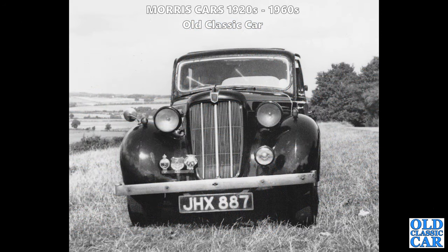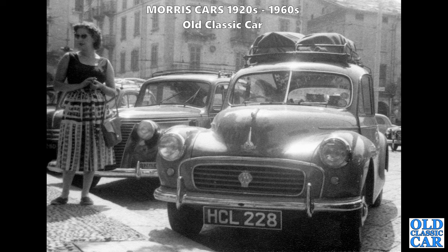JHX 887 - a circa 1938 London-registered Morris 12-4, the bigger brother to the Morris 8 and Morris 10. It has a clear family resemblance but you don't see many of those. And look at this: HCL 228 on a continental road trip, this particular Morris Minor with what looks like a Fiat saloon parked alongside.